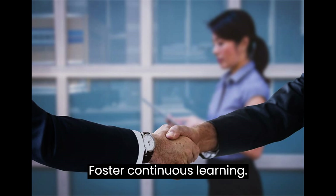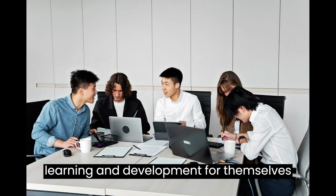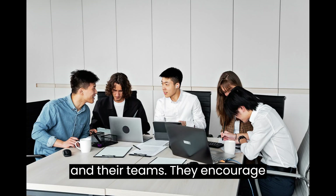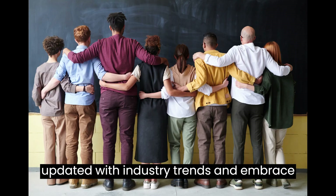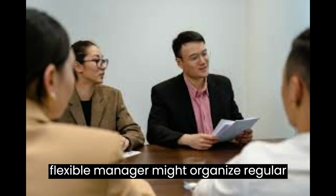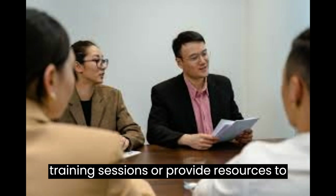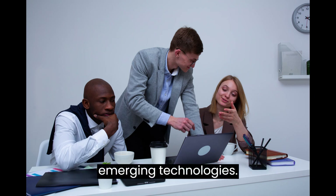5. Foster Continuous Learning. Flexible managers prioritize continuous learning and development for themselves and their teams. They encourage employees to acquire new skills, stay updated with industry trends, and embrace change. For example, a flexible manager might organize regular training sessions or provide resources to help employees upskill and adapt to emerging technologies.